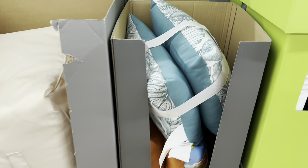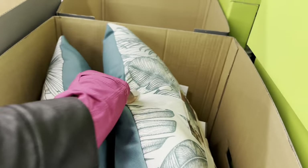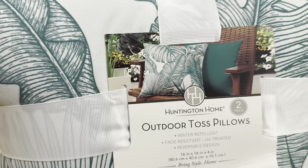Two-pack outdoor toss pillows — they are $10. They have this one, which is a print on the front and a solid on the back. They also have this one, and that blue one down there. Yeah, we have a few options here, and we love options.